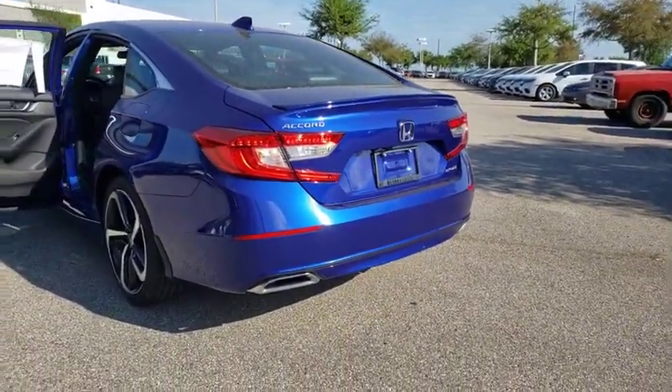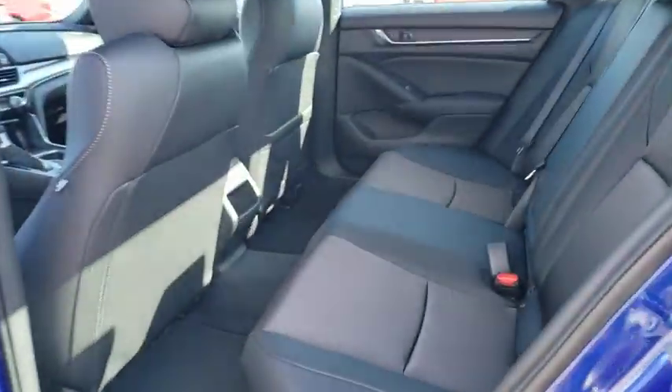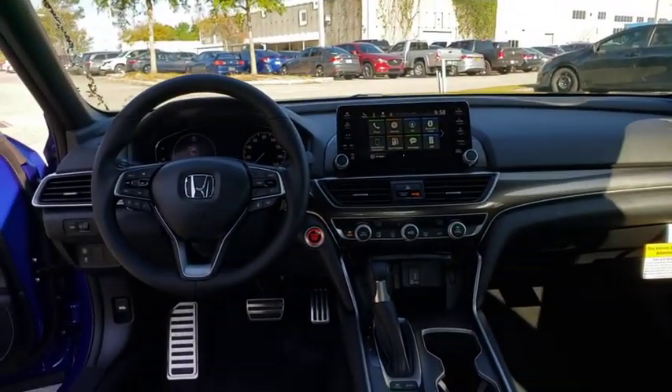Bluetooth, leather-wrapped steering wheel, adjustable steering wheel, power steering, cruise control, four-wheel disc brakes, aluminum wheels, floor mats, keyless start, AM FM stereo radio, rear defrost, climate control.